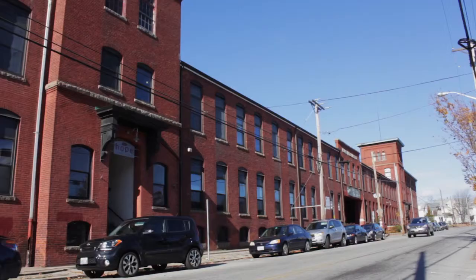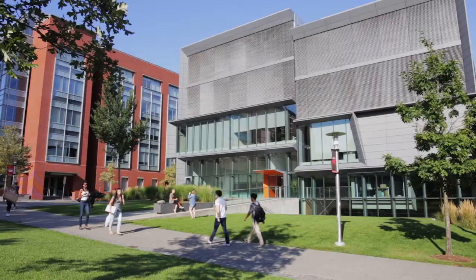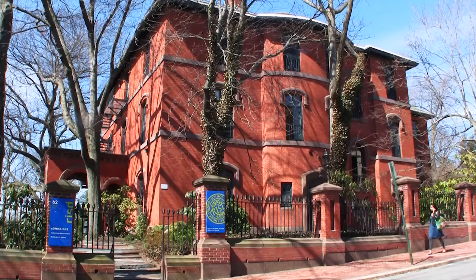Enjoy the studios, live music venues, and Farmer's Market at Hope Artist Village, while the educational facilities of both Brown University and the Rhode Island School of Design are only three miles away.